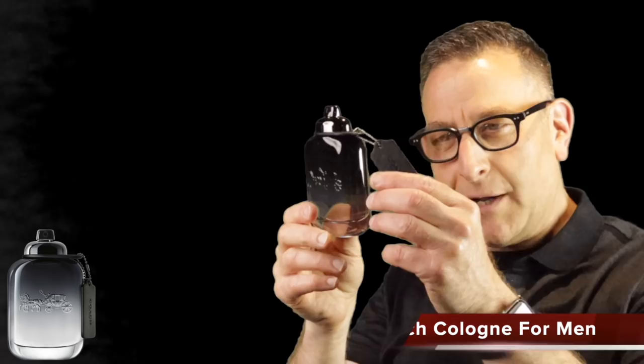Coach Cologne for Men is found all over the internet for under $39. It opens with a beautiful pineapple note and finishes with a creamy, light vanilla — very high quality, complete with a little leather tag. Women absolutely go crazy for this fragrance and you'll get tons of compliments wearing it.